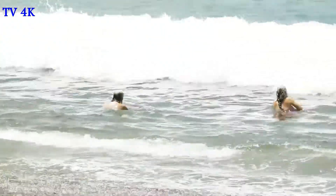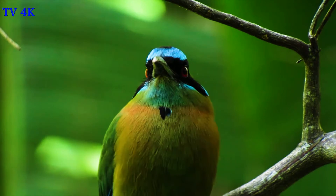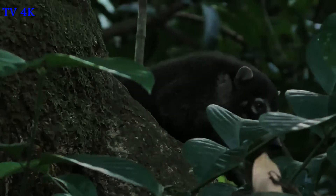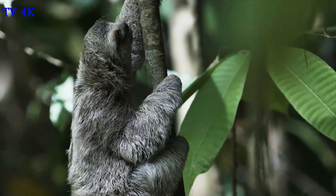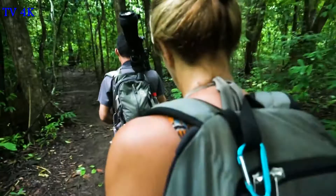Relax by the cool ocean breeze, mingle with the monkeys, and immerse yourself in the beauty and untamed wilderness of Corcovado National Park.